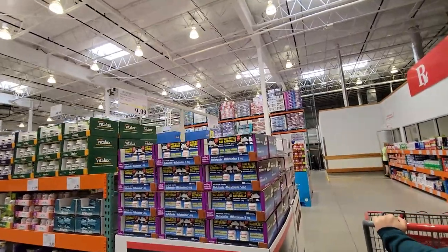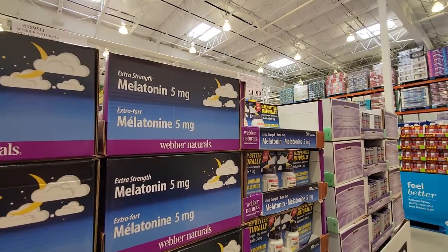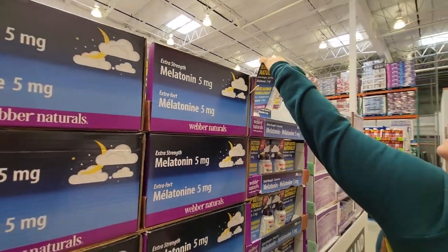Melatonin's on sale — $9.99 for the sublingual. Under the tongue. That's what my kids take. Melts.